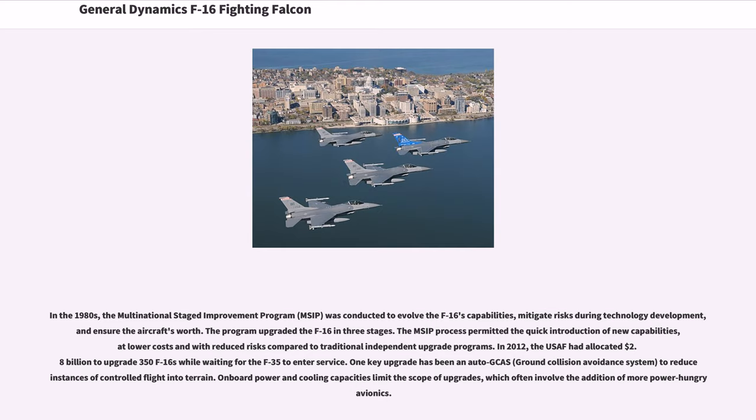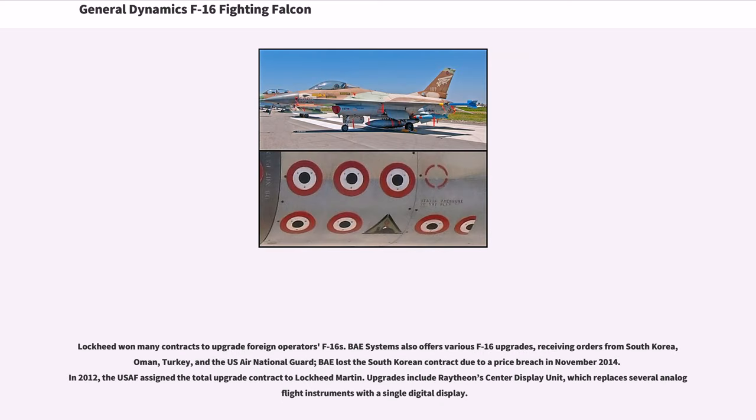In 2012, the USAF had allocated $2.8 billion to upgrade 350 F-16s while waiting for the F-35 to enter service. One key upgrade has been an auto-GCAS (ground collision avoidance system) to reduce instances of controlled flight into terrain. Onboard power and cooling capacities limit the scope of upgrades, which often involve more power-hungry avionics. Lockheed won many contracts to upgrade foreign operators' F-16s. BAE Systems also offers various F-16 upgrades, receiving orders from South Korea, Oman, Turkey, and the USA Air National Guard. BAE lost the South Korean contract due to a price breach in November 2014. In 2012, the USAF assigned the total upgrade contract to Lockheed Martin.